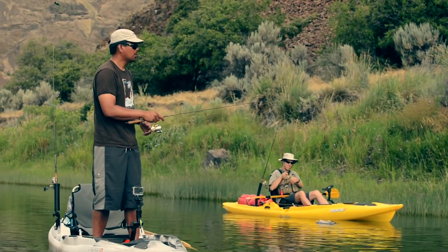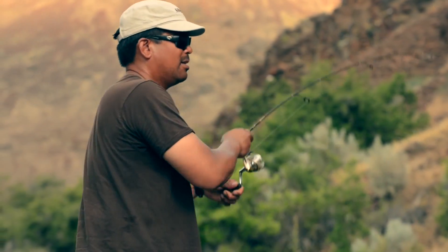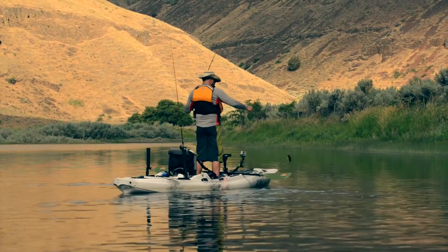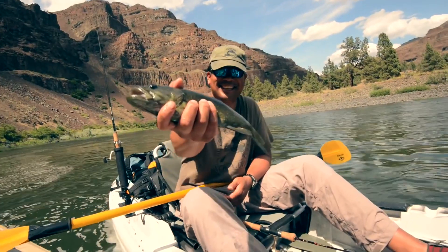One thing that really surprised me about the Predator was my ability to stand up in it. It's not something I normally do when fishing, but standing up was great. We were able to just drift along with the current and sight fish the smallmouth — really small smallmouth.